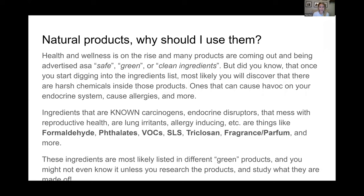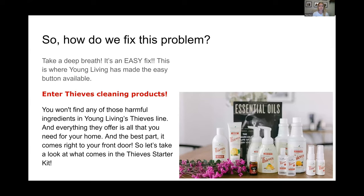There are things like formaldehyde, phthalates, VOCs, SLS, triclosan, fragrance, and more - and those things are harmful to your body. I felt like I had to be a detective to figure out what those things were, and I'm not a scientist. That's where Young Living hit the easy button. The Thieves household products - you won't find any of those phthalates or endocrine disruptors in the Thieves cleaning line, and they offer everything you need for your home delivered right to your door.